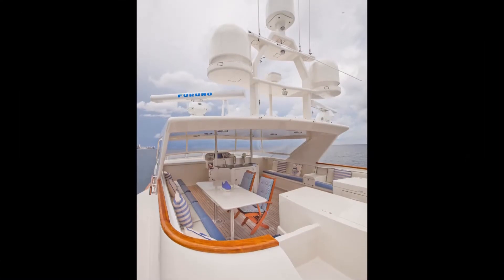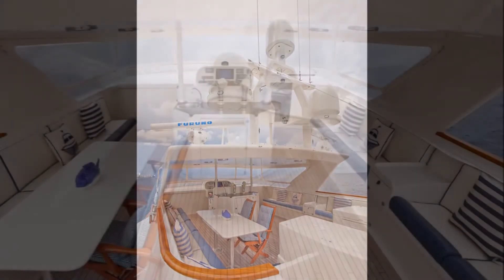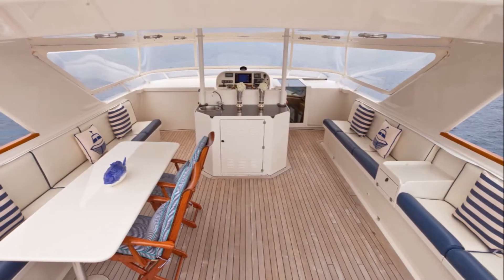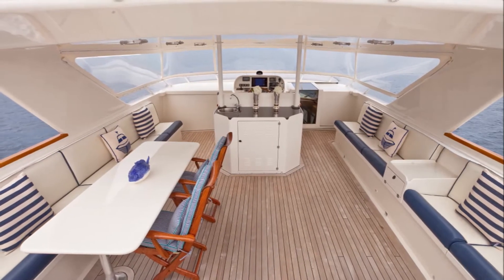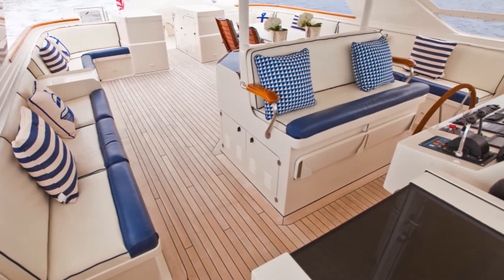The forward flybridge is enclosed with a new isinglass hard top. The helmsman bench seat is backed by a wet bar counter with refrigerator, and both sides of the deck have cushioned bench seats that run aft. With electric grill, ice maker, and serving bar, this deck is excellent for entertaining.